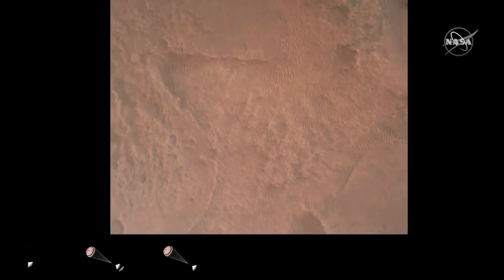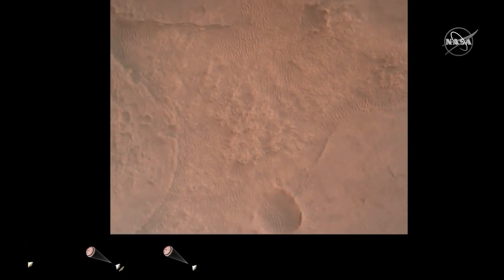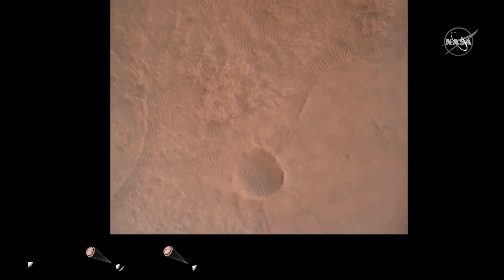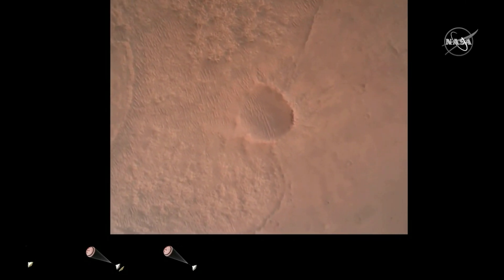LVS valid. We have confirmation that the lander vision system has produced a valid solution as part of terrain relative navigation. Priming. TBA is nominal. We have timing of the landing engines.